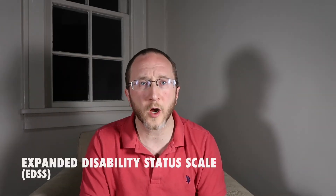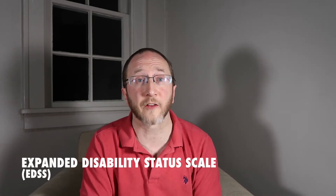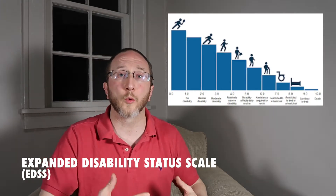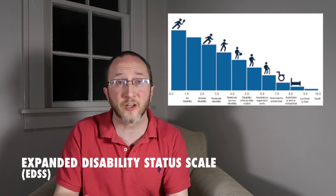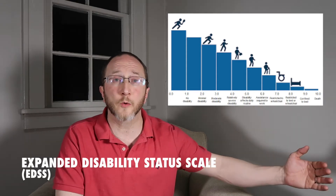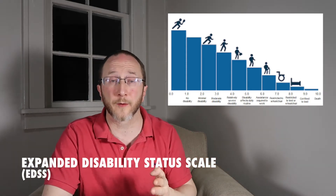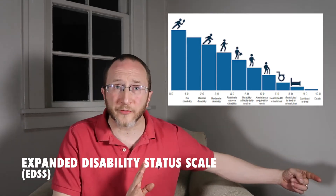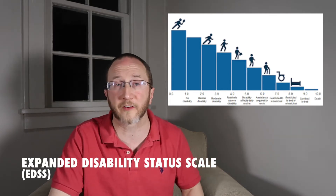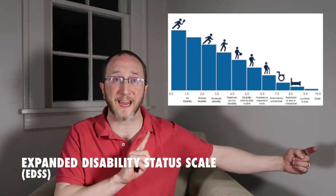Now let's take it a step further. When we talk about the scale, we're talking about the Expanded Disability Status Scale. It's a scale where we do a neurological examination and turn the exam into a number from 0 through 10. Zero means there's nothing neurologically wrong — you can run and jump and skip and play — and 10 is dead from MS. It's not a linear scale, meaning the distance between 0 and 1 is not the same as between 5 and 6. A typical benchmark is 6, which corresponds to using a cane on the EDSS.